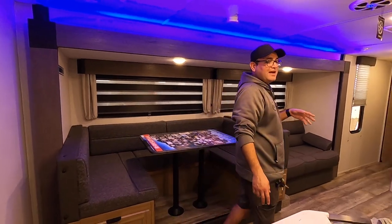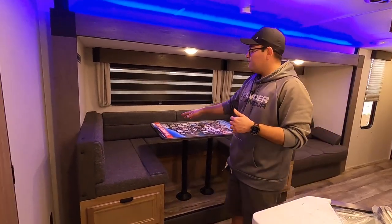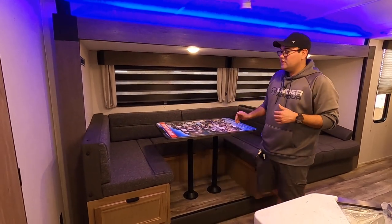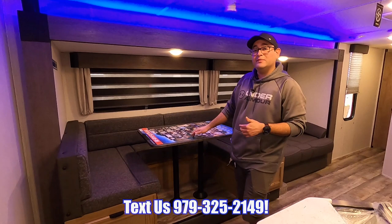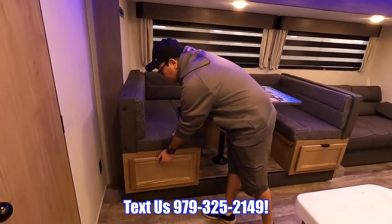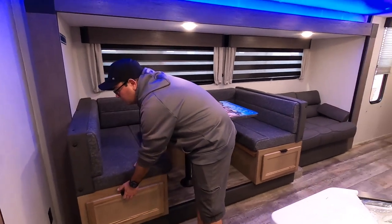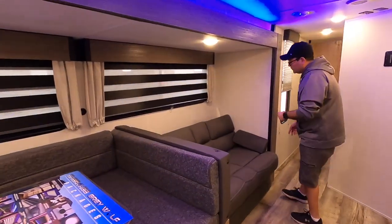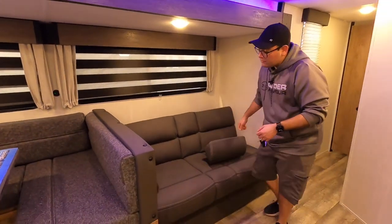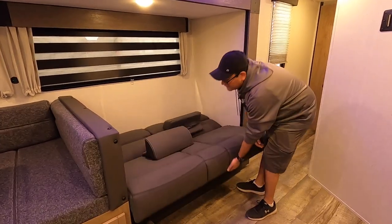Now we have the slide open. You can see how much of a difference it makes having this slide out room. It does have the U-shaped dinette here — plenty of seating for family and friends. You can also convert this into a bed as well to sleep two. And then we also have 40 inch drawers going all the way back on both sides for efficient storage. Right here we have a couch — this also converts into a bed. The armrests are removable and it lays flat just like so.